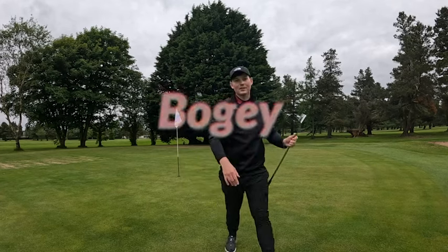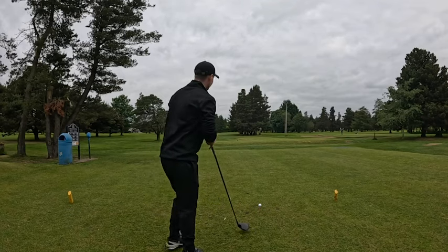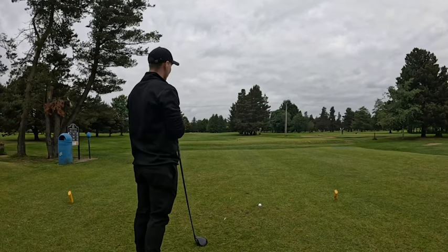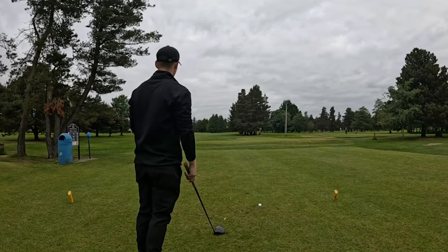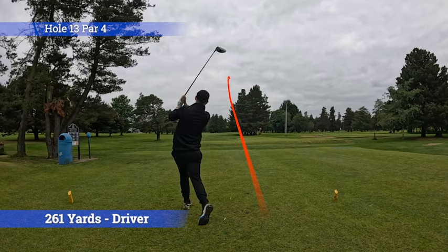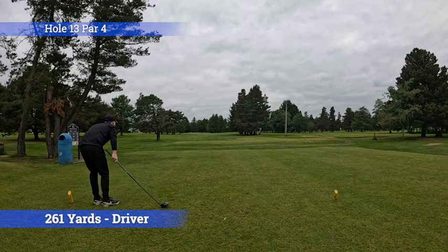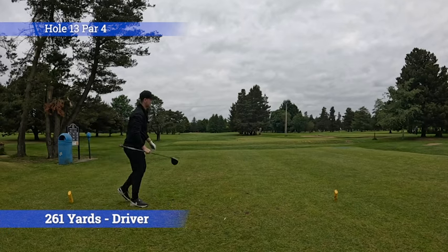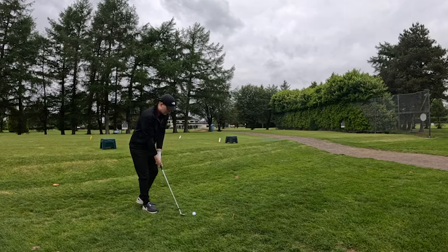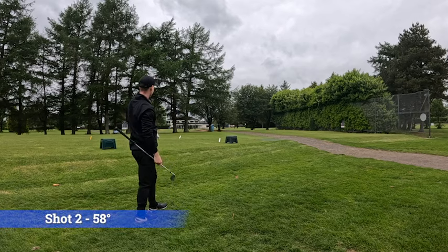On we go to hole 13, par 4. I don't think I should be hitting driver here - it's like 270-280 yards. For course management I probably should be hitting an iron or a wood, but let's try and get the driver down there. Stayed right - hopefully there's no one over there. That's such a bad shot. Good job there's no one on the tee box, that's all I'm saying. 58 degree in hand, let's try and get one over these trees and on.